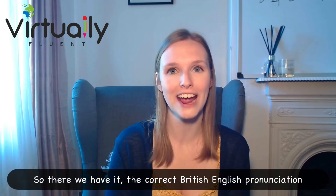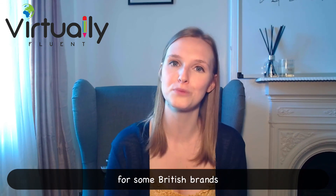So there we have it — the correct British English pronunciation for some British brands.